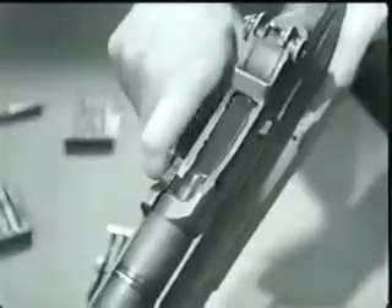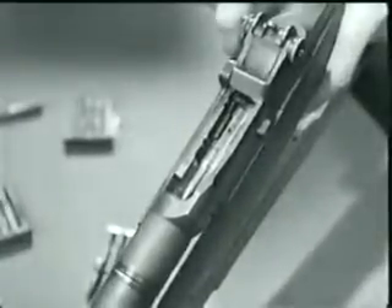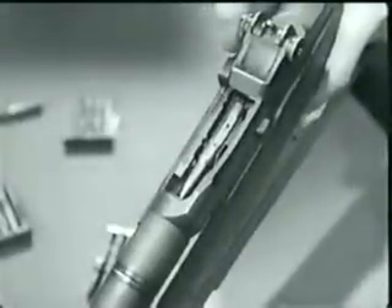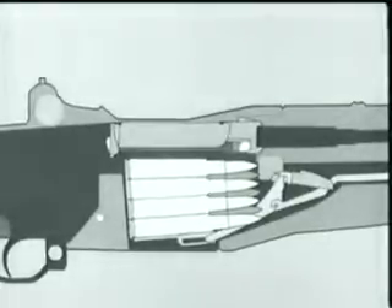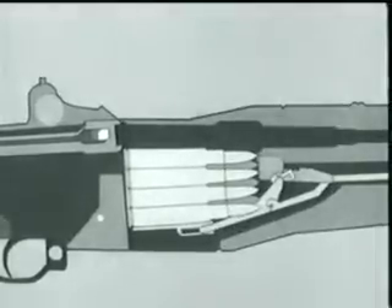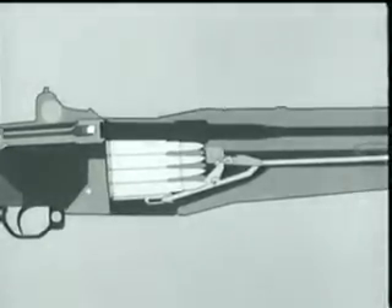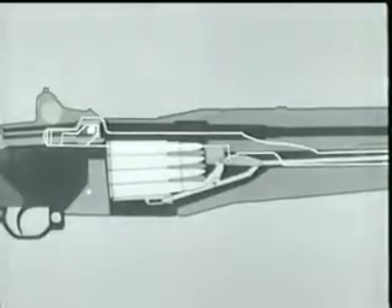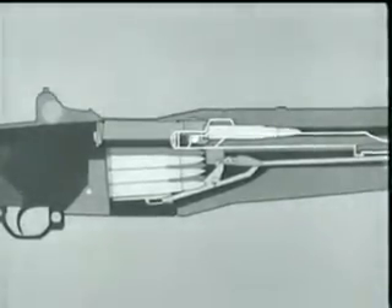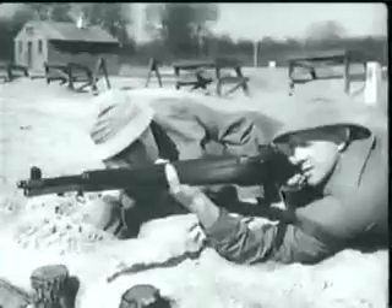Now as the bolt reached its rear position, the magazine was uncovered, allowing the empty case to be ejected. We use the diagram and take the bolt to the rear again. Notice the follower move up, pushed by the follower arm, rod, and spring. It pushes the next cartridge up into feeding position. Now counter-recoil starts. The operating rod spring expands, the rod moves forward pulling the bolt. The bolt strips a fresh cartridge from the magazine and seats it in the chamber. The bolt locks, and we're ready to fire again. The rifle will fire each time the trigger is pressed until the magazine is empty.